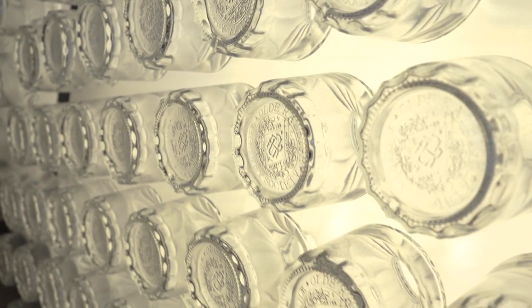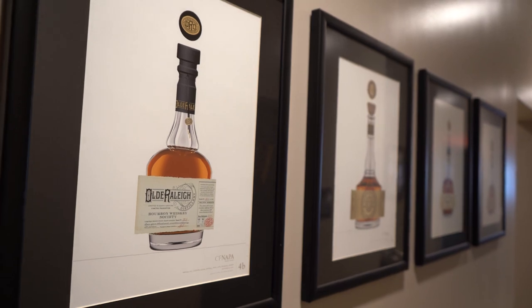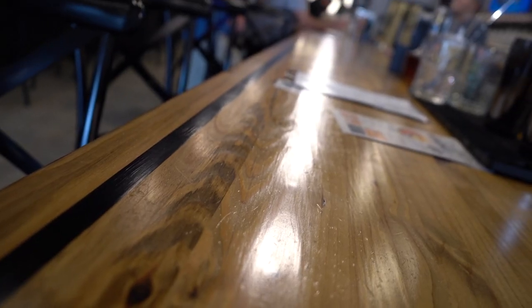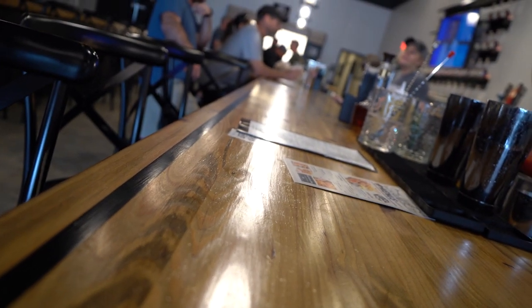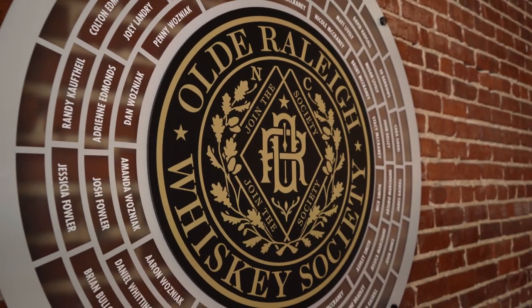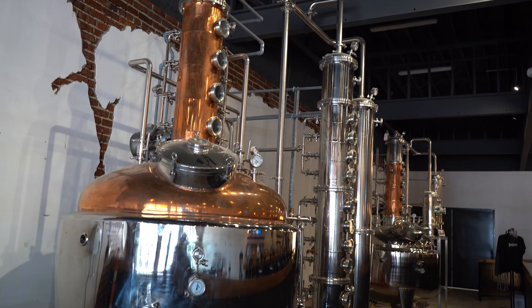We went through a lot of planning from the bottle design, to the packaging, to the branding itself, and also the ambiance of the space. We reclaimed lumber from the rafters — 50-year-old pine beams — and then local Zebulon-based woodworkers helped craft the bar and the tables. When you walk through the doors, the stills are right there, showcasing the essence of everything that we do.